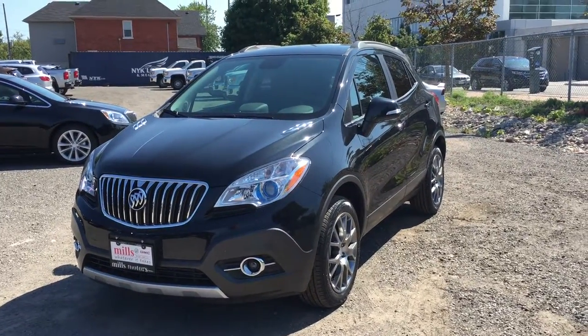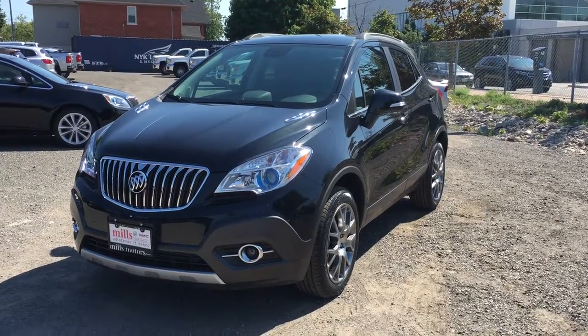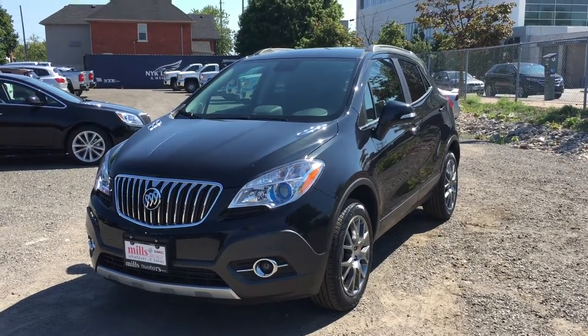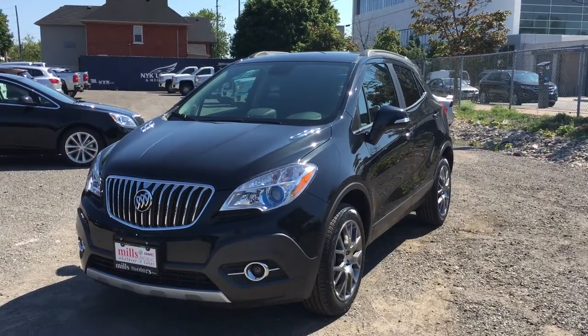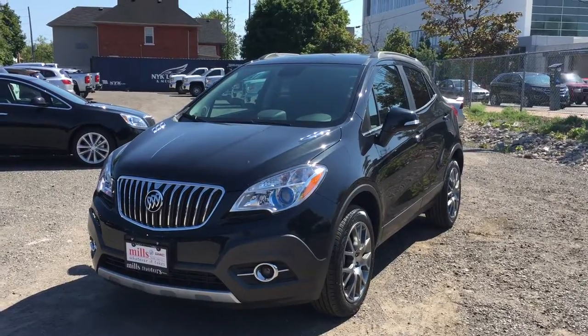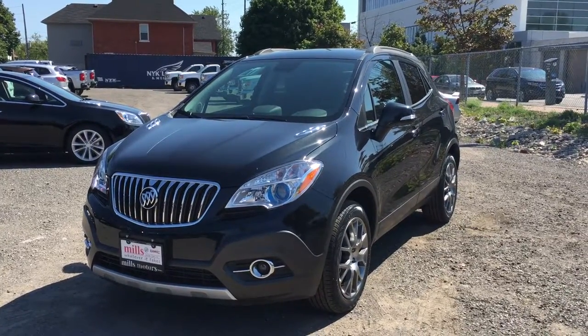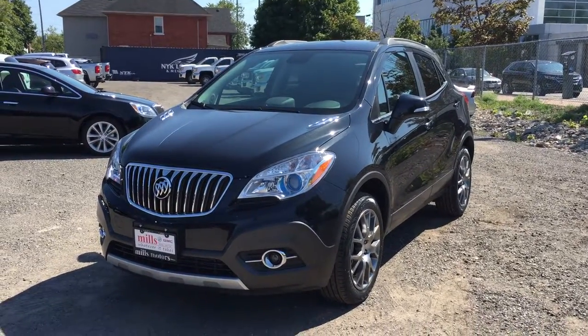Welcome to another beautiful day here at Mills Motors, located at 240 Bond Street East in Oshawa. Today we're looking at the awesome 2016 Encore Sport Touring AWD, shown here in the very nice carbon black metallic. Under the hood it's rocking the 1.4 litre SIDI inline 4-cylinder turbocharged engine with the 6-speed automatic transmission.